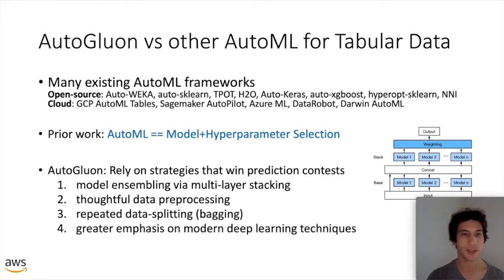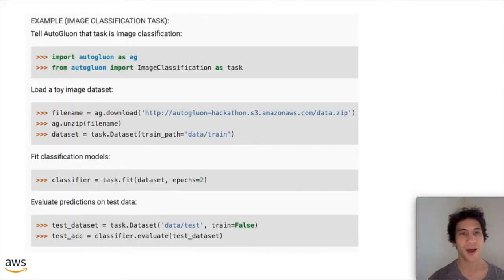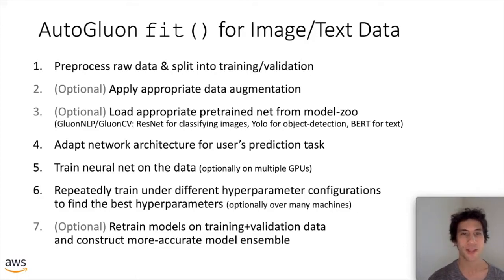Here is a quick example of image classification with AutoGluon. Your data might consist of subdirectories, each named after a class, containing images labeled as that class — for example, clothing items where subdirectories correspond to clothing categories. This is all the code you need to handle an image classification task, very similar to what's needed for tabular prediction. The only difference is specifying image classification as your task of interest. You call fit on your dataset object containing raw images, and the returned object can produce predictions on your test data.